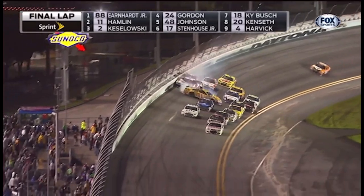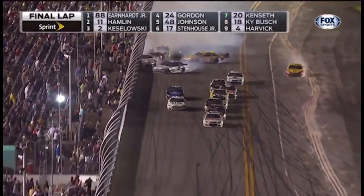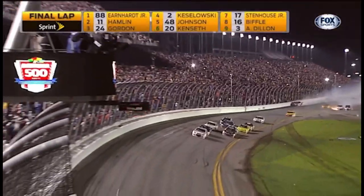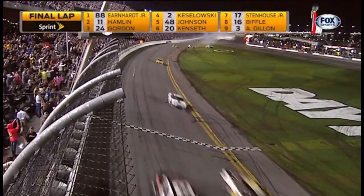Less than a mile to go — oh, we got a wreck. Third-generation star Dale Earnhardt Jr. brings it to the checkered flag! Checkered flag waving — it's over, it's Earnhardt!